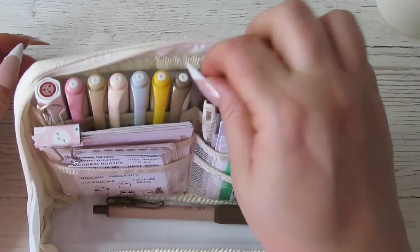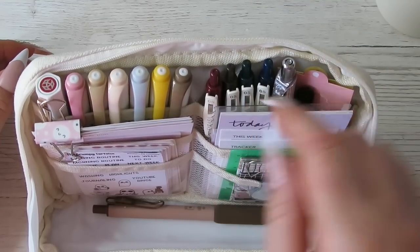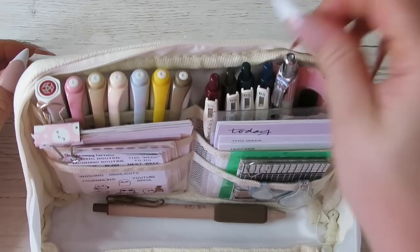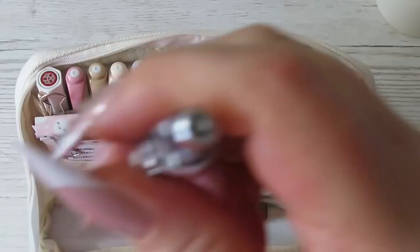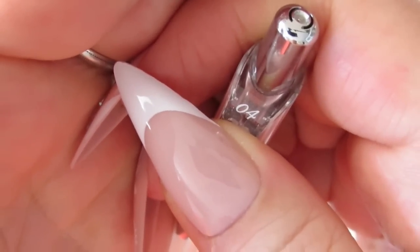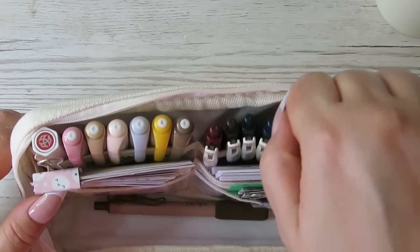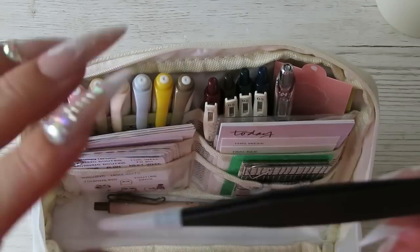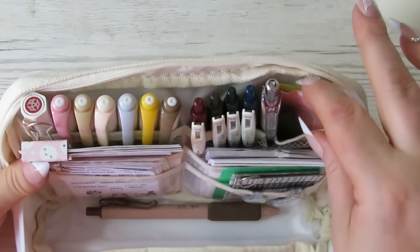I've got four Sarasa dry gel pens for writing in different colors when I'm taking notes - sometimes I use a color code. I've also got an Energel in here, it says 0.4 but it's actually a 0.5. This is my ride or die - I have one of these in every pouch I own. Then I've got some pointy tweezers with a cap.